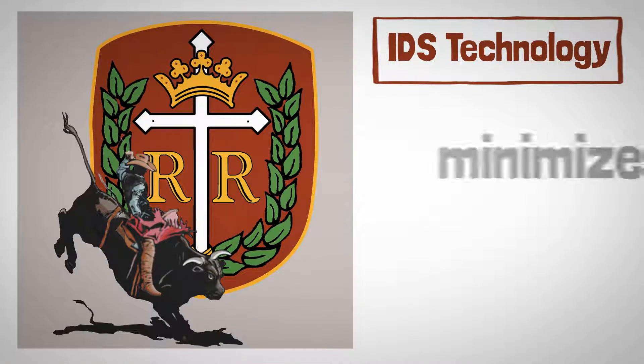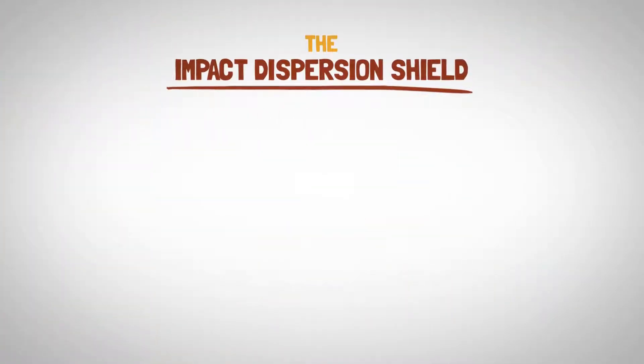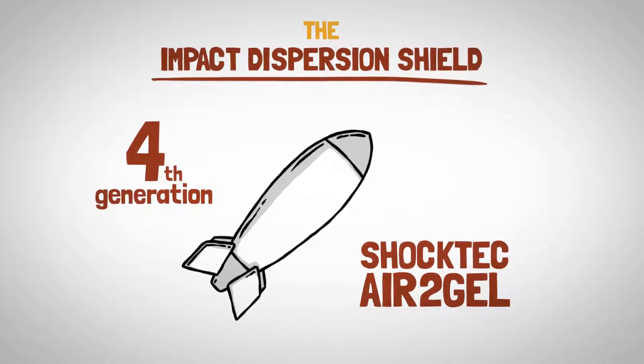IDS technology, only in Right Vest, minimizes blunt force trauma by dispersing the impact. The impact dispersion shield is made of our proprietary combination of fourth generation ballistic and shock tech air-to-gel.